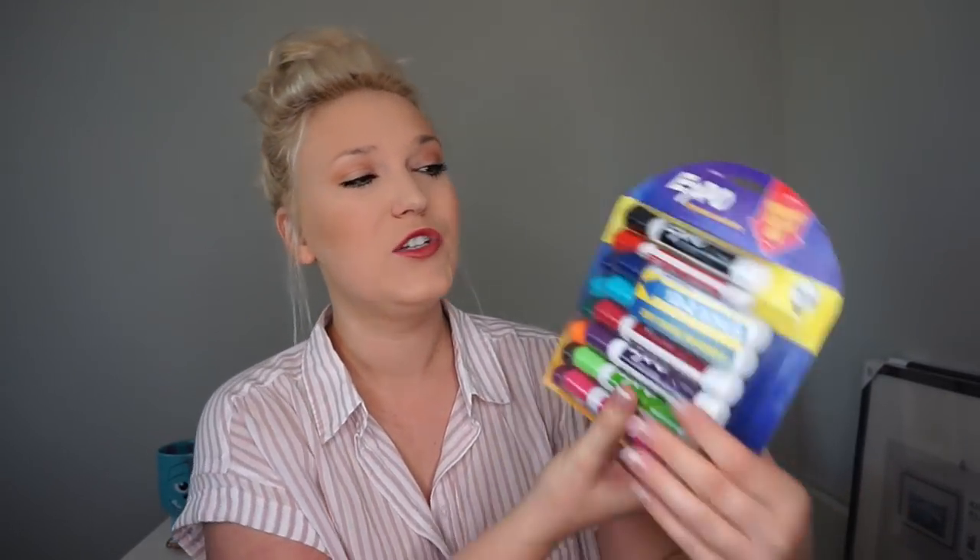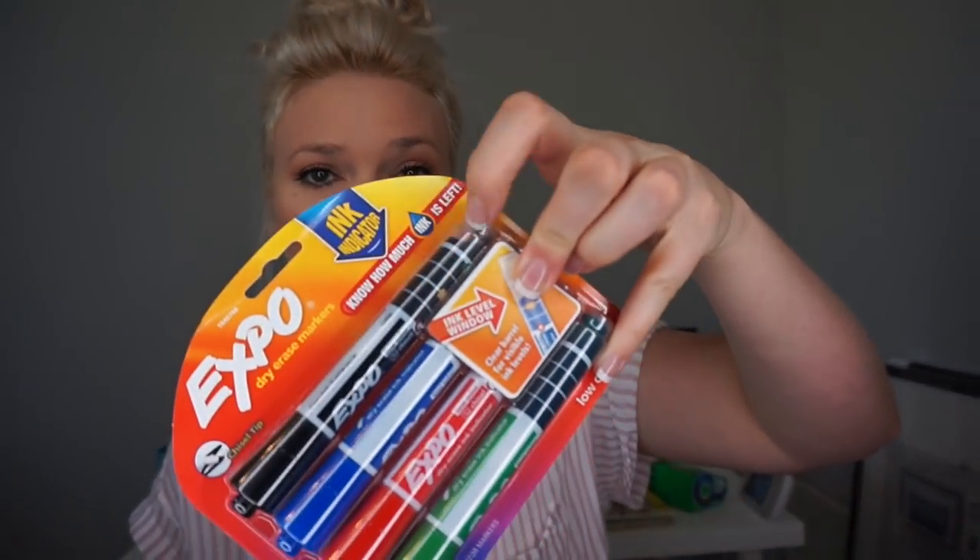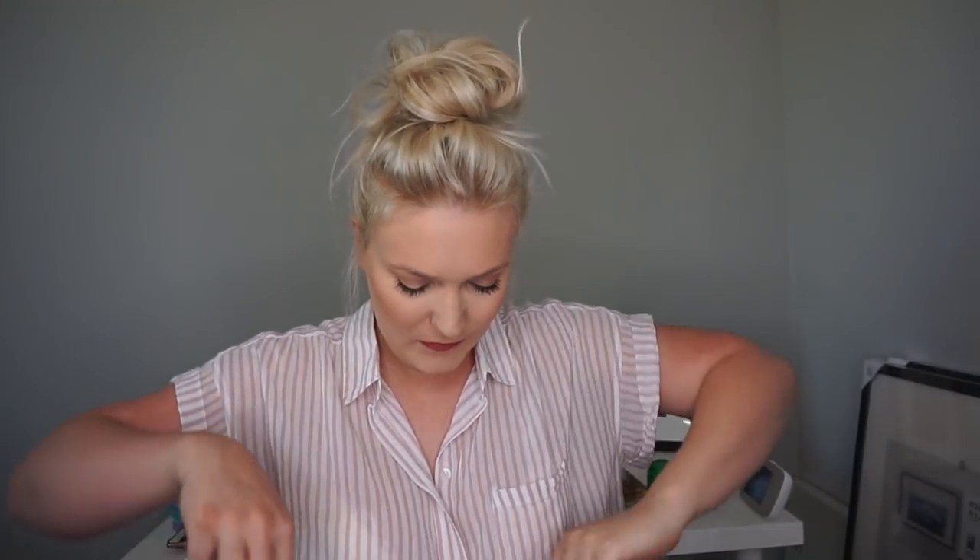I also stocked up on some extra markers for myself — not for students. I got the big color pack, the one that comes with the eraser and spray because I left a lot of my erasers behind at my old school, and I got the ones that come with the indicator that tells you when they're dry.